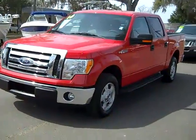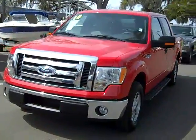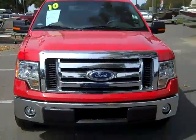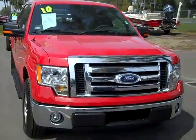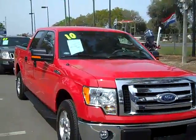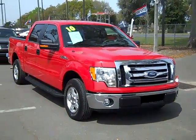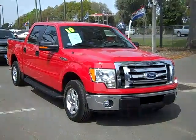So that was our 2010 Ford F-150 XLT. If you'd like more information, you can call us toll-free at 1-866-371-2255 or locally at area code 352-682-8667. And don't forget, you can always visit our website at SantaFeFord.com. Thanks for watching.